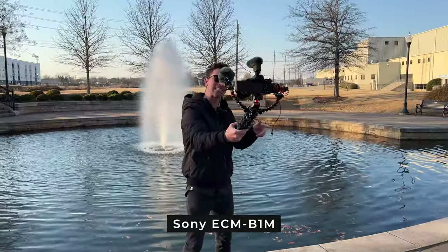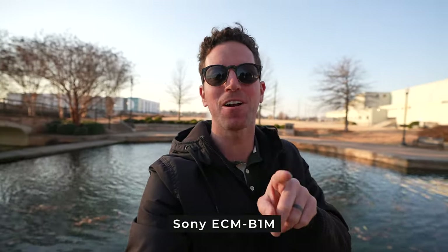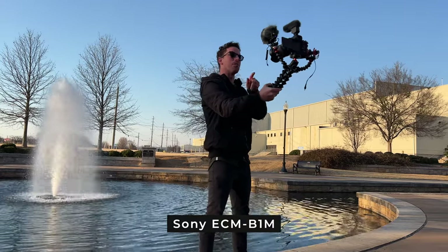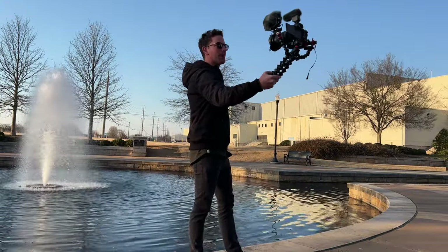And now this is the Sony ECM — not the greatest name, but honestly one of my favorite mics. It doesn't need any external cords or battery; it's all powered through the hot shoe connector in my A7S3. So here's audio on that Sony. How does it sound and compare to the others here in front of the water fountain?